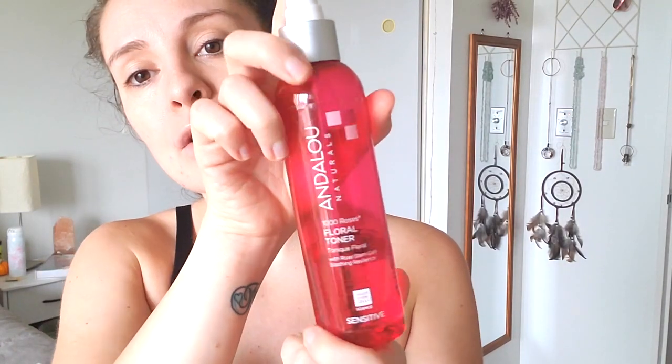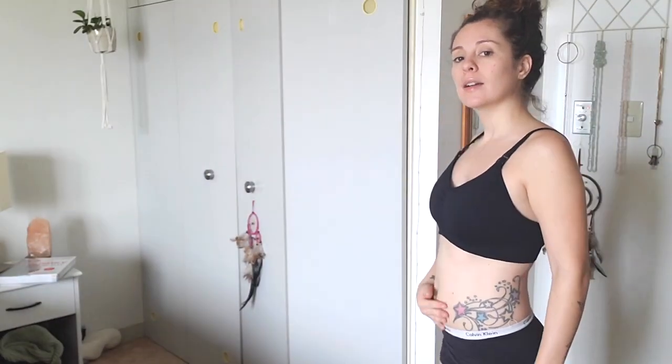After I moisturize my face, I use this Andaloe Natural Rose Flower Toner - it smells like roses and so good. I have a lot of steps to my routine, but I like to have pampering things within my daily routine so I'm doing at least a little bit of self-care. At 12 weeks, not really a belly yet - maybe a little. I put this on every day. I like to connect with the baby - I put my hand on my stomach when I meditate every morning.